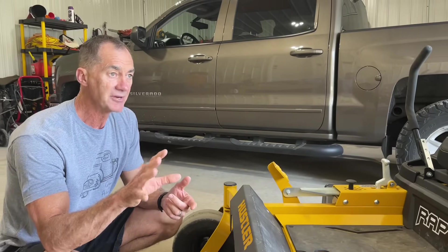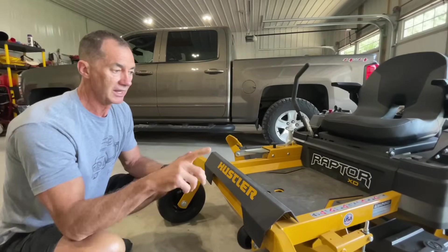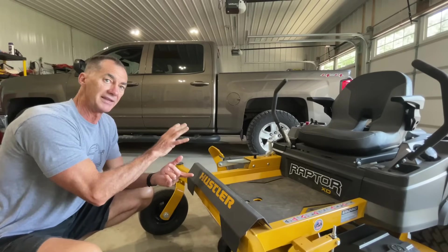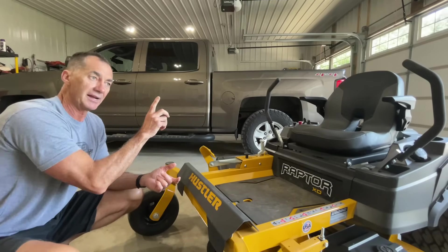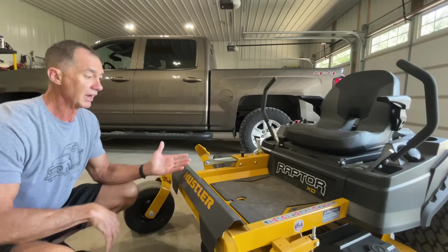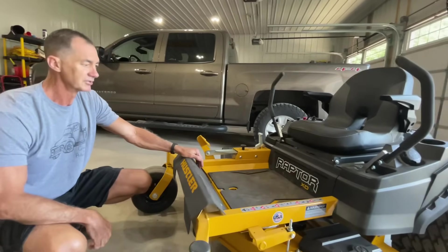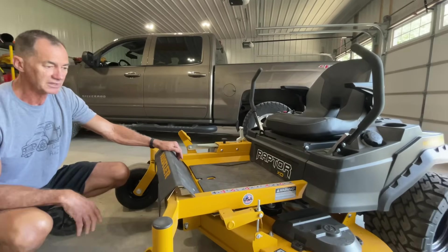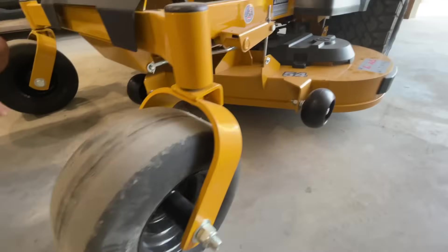I've got an acre and a half here. The next step down from this was rated for one acre max, and I'm mowing an acre and a half, so that's not what I wanted. This is rated to mow three acres — I could do anywhere from two to three acres at any one time, and it's not going to be overworked. It's a 54-inch, so it's not the biggest, not the smallest, but 54 inches is a pretty good swath to cut.